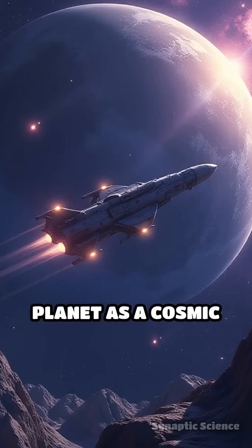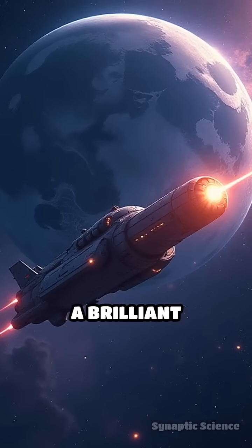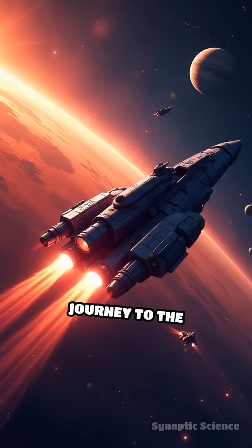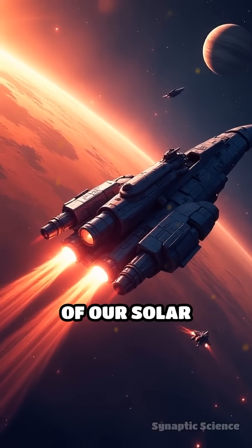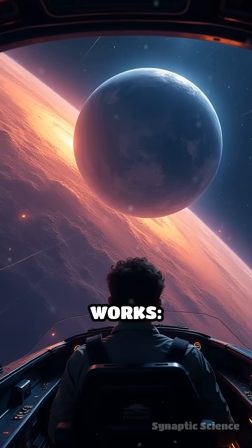Imagine using a planet as a cosmic slingshot. That's the heart of gravity assists, a brilliant maneuver that lets spacecraft journey to the farthest reaches of our solar system without carrying enormous amounts of fuel. Here's how it works.